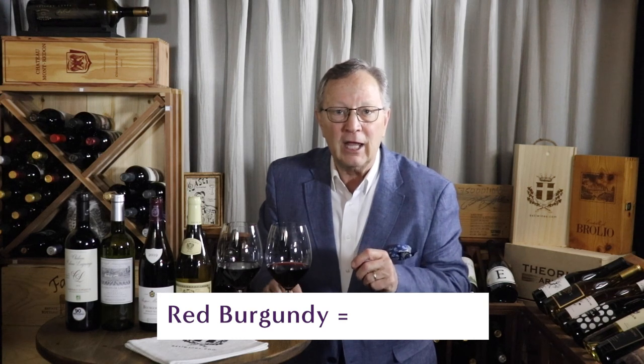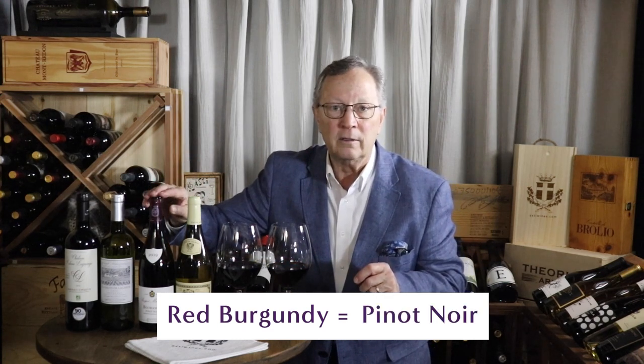Number one: Burgundy and its wines. With the exception of an occasional renegade producer who breaks French tradition and requirements, in Burgundy, if it's red, it's a Pinot Noir. Sometimes it says Pinot Noir on the bottle, but most of the time it doesn't. Burgundy is the English translation for the French word Bourgogne. If you see the word Bourgogne or Burgundy on the bottle, it's a Burgundy wine and it's a Pinot Noir.